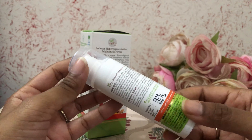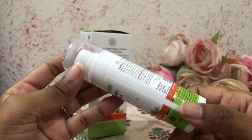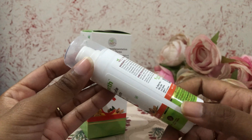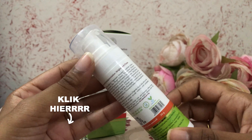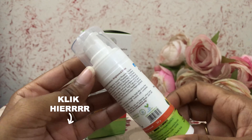It comes in a white bottle with a pump. The net quantity is 30ml and the MRP is Rs 599. You can buy it from Mama Earth's website, Amazon, or Nykaa — I'll put links for all three in the description box below.